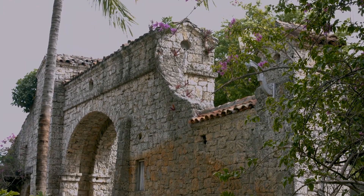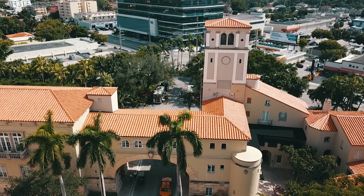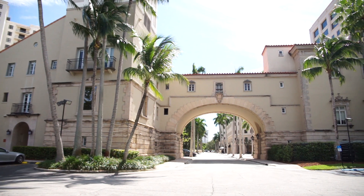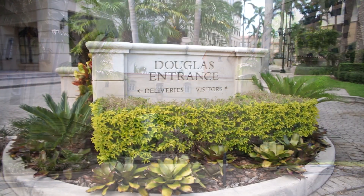Coral Gables is home to a number of uniquely designed plazas and entrances that highlight the beauty and charm the city is widely known for. Among them stands one that not only expresses Coral Gables' distinct architectural style, but represents one of the earliest building endeavors that helped cement the city as one of Miami's premier cultural destinations.